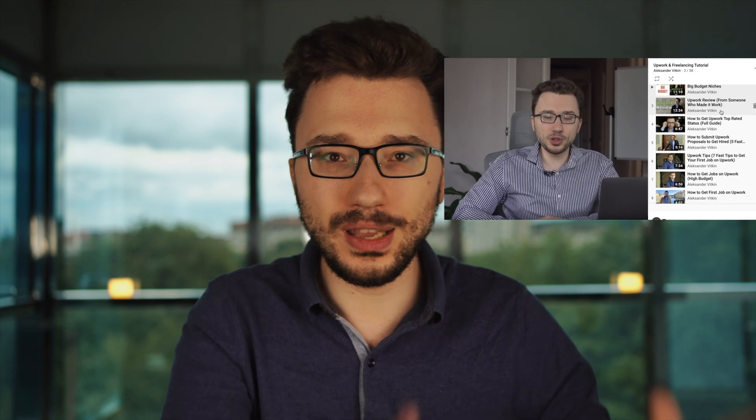Click right here for the video and then watch the whole playlist. It's also in the description and I'll see you in the next video.